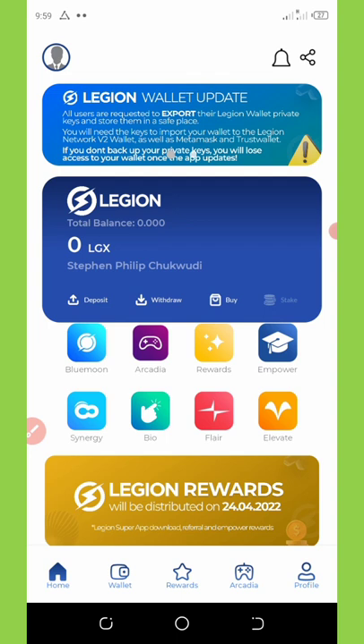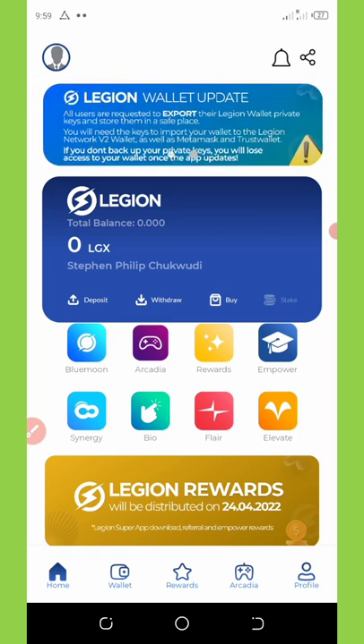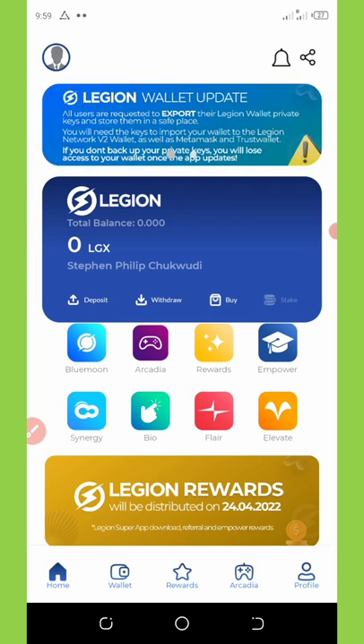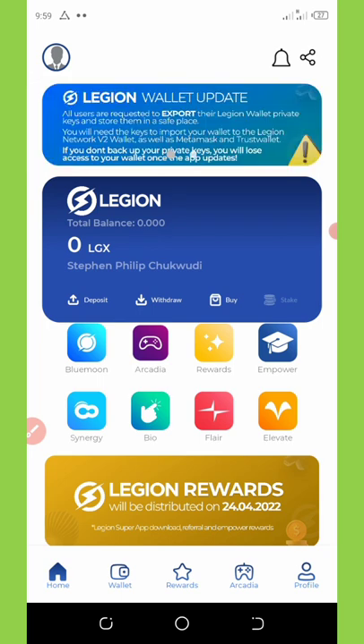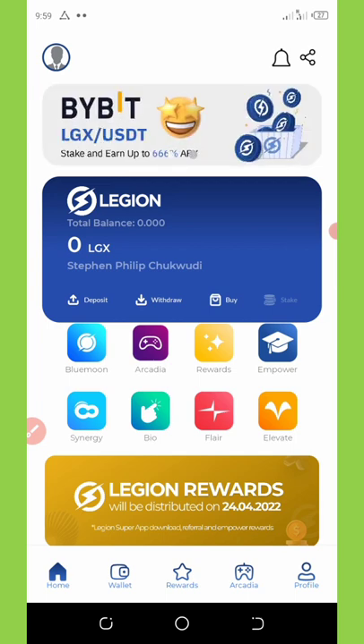On April 24th this month, they are going to distribute all the rewards to your main wallet. Once they update the application, you can then withdraw it to anywhere of your choice — be it Trust Wallet or Bybit exchange — so you can sell it off.